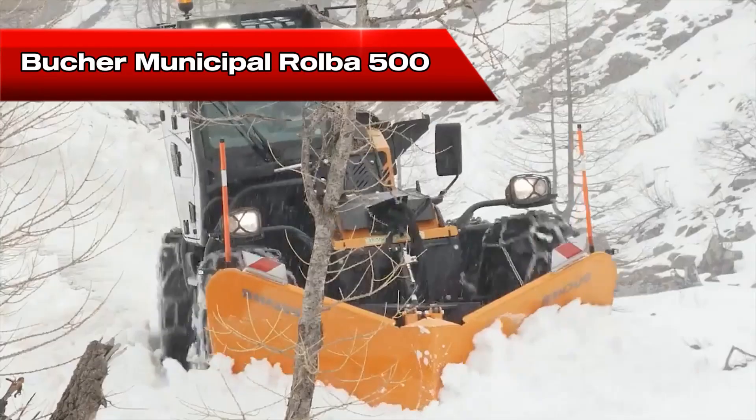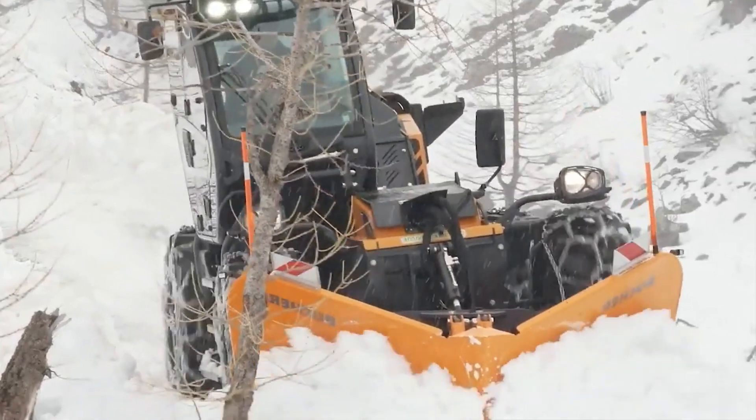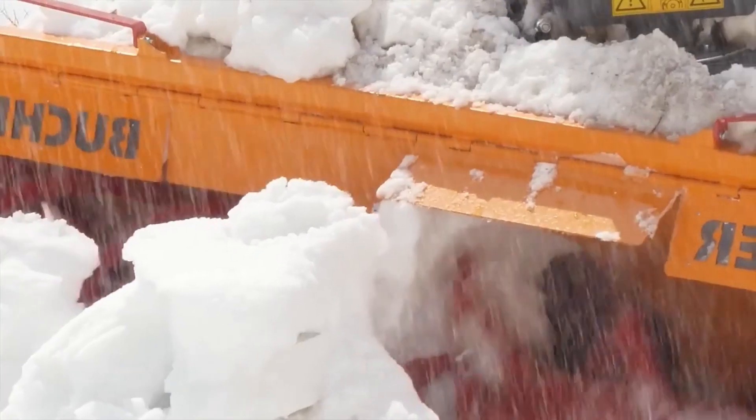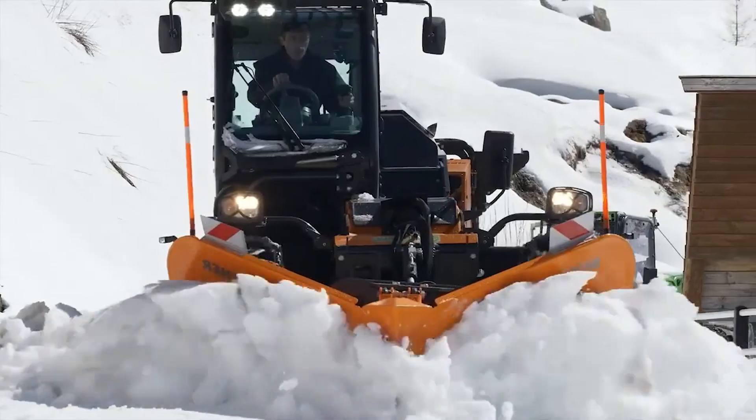The Bucker Municipal Roba 500 is a highly mobile airport-grade snowblower capable of handling up to 5,000 tons of snow per hour. Airports worldwide rely on machines like this to ensure runways remain open even in the worst winter weather.